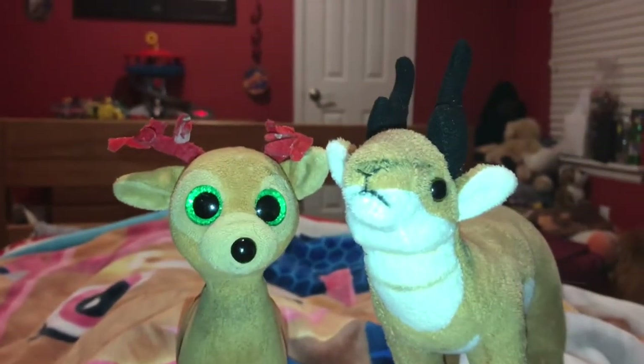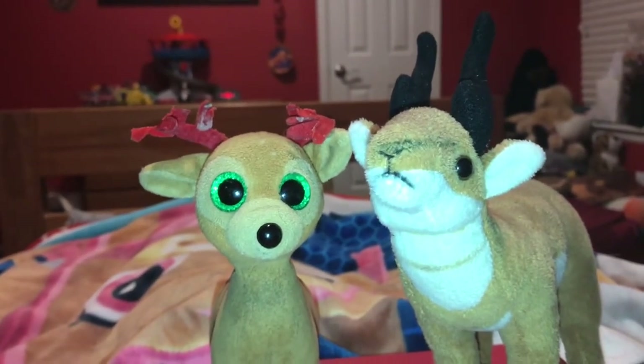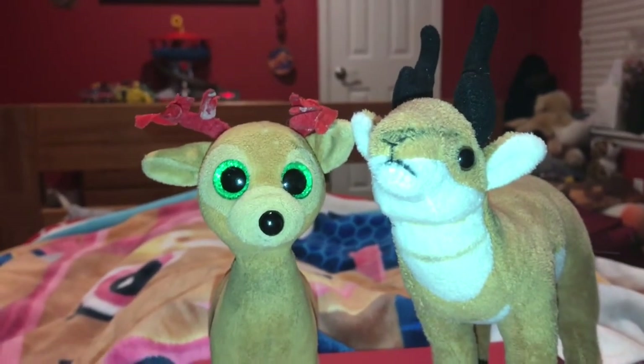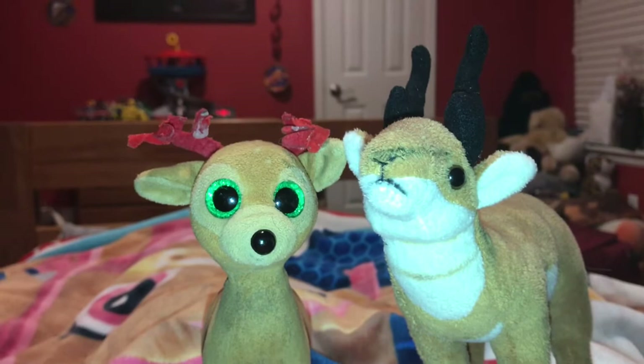Bonus fact time! Pronghorn are the only hoofed mammals that have horns, but the outer layer of them falls off. The inner layer stays on the pronghorn.